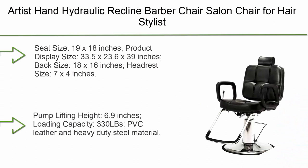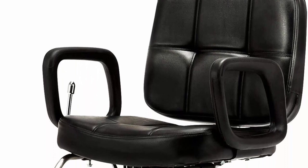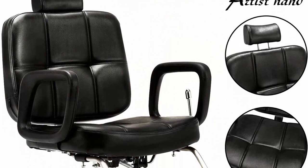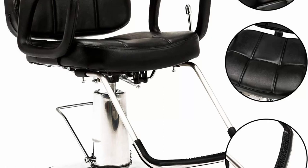Top 3: Artist Hand Hydraulic Recline Barber Chair — salon chair for hair stylists, heavy-duty tattoo and shampoo beauty salon equipment. Seat size 19 x 18 inches, overall display size 33.5 x 23.6 x 39 inches, back size 18 x 16 inches, headrest size 7 x 4 inches, pump lifting height 6.9 inches, loading capacity 330 lbs, PVC leather and heavy-duty steel material, with 360-degree swivel and hydraulic pump for easy height adjustment.